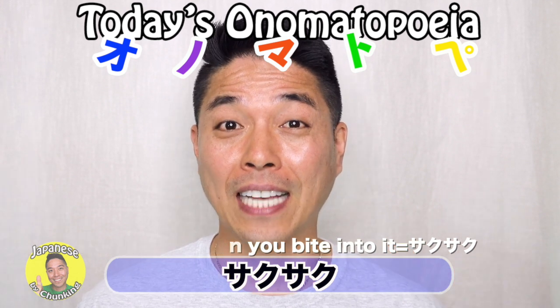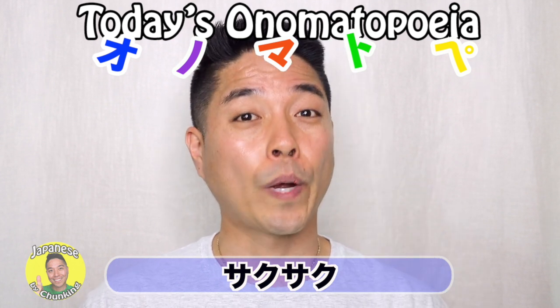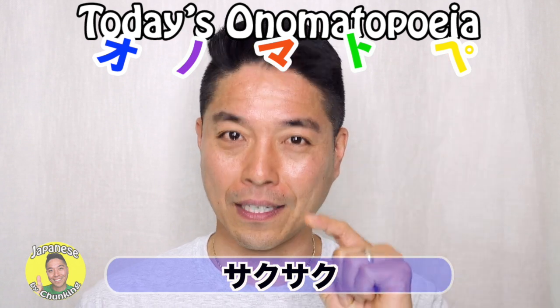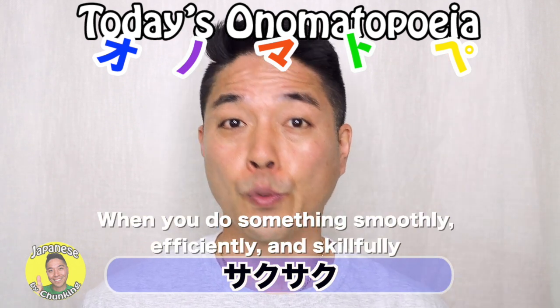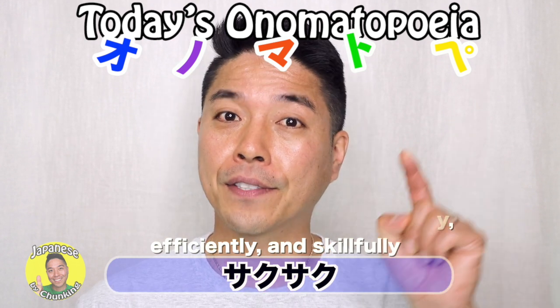So this saku-saku has another meaning, but you have to pronounce it differently. When you pronounce this saku-saku — saku-saku — that means when you do something smoothly, efficiently, and skillfully, we say saku-saku.